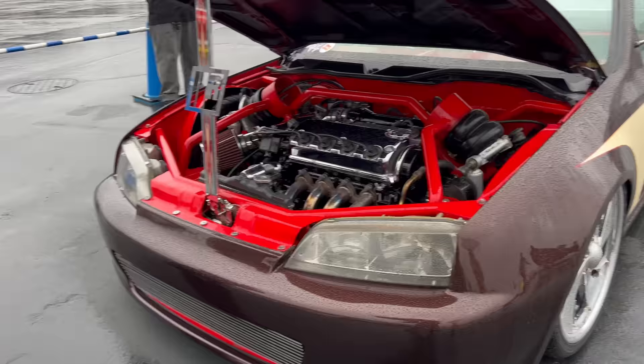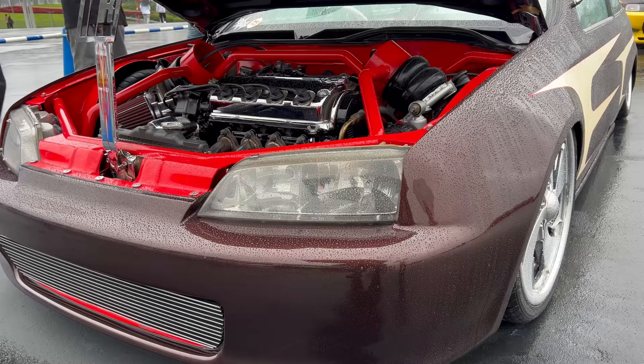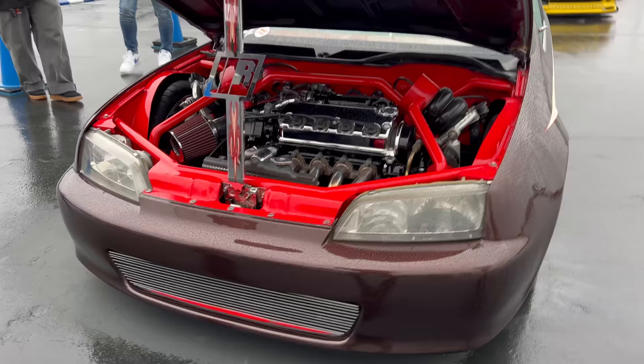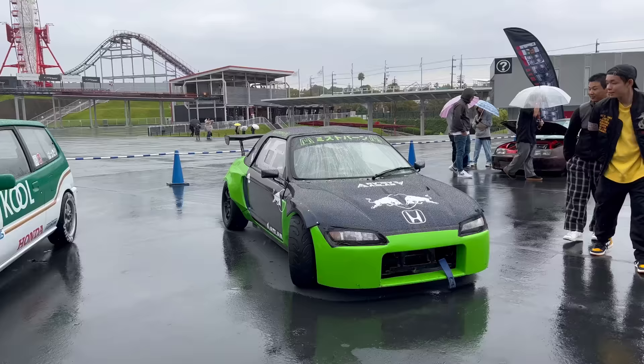And then if you take a look at the front, another detail here - dude, I think those are Honda Accord headlights. Does anybody recognize what car these headlights are from? That's crazy. Let me know down below in the comments - let me know what they are.